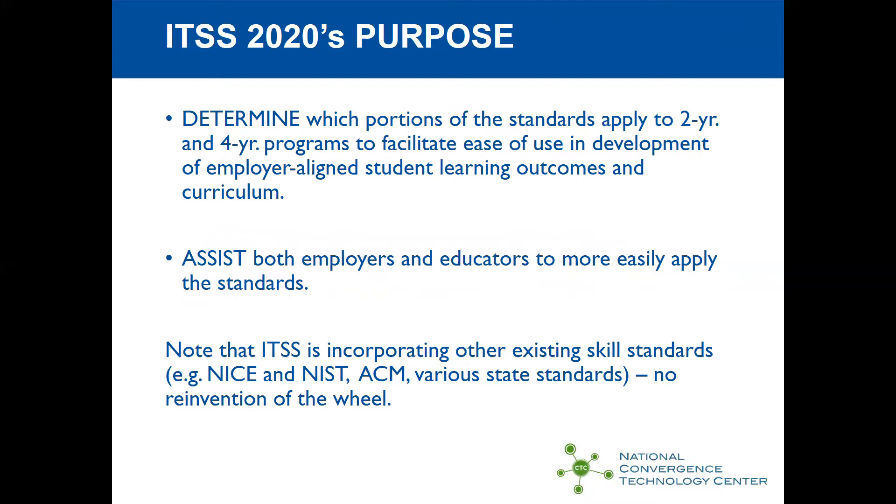Another purpose is to determine which portions of the standards apply to the two-year area and which apply to the four-year area. With the advent of bachelor's of applied technology programs, it's reasonable to think that what has normally been addressed by a community college in a two-year program can possibly be addressed more completely by a bachelor's of applied technology. The purpose also is to assist employers and educators to more easily apply standards, using all existing standards while simplifying as we go along.